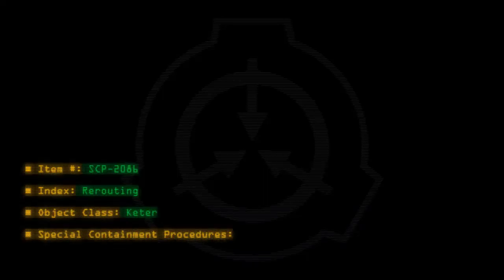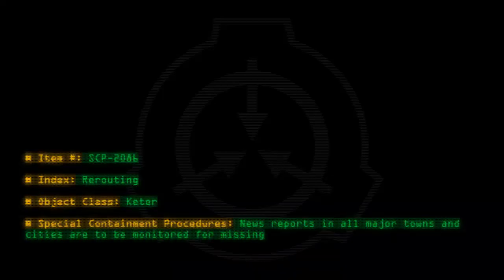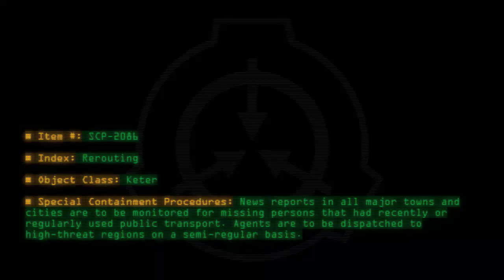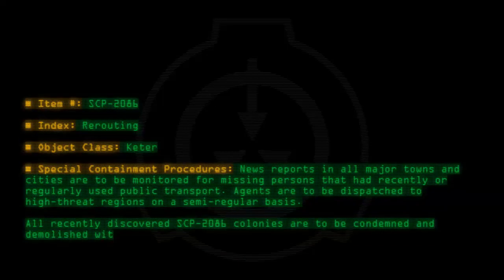Special containment procedures: News reports in all major towns and cities are to be monitored for missing persons that had recently or regularly used public transport. Agents are to be dispatched to high-threat regions on a semi-regular basis. All recently discovered SCP-2086 colonies are to be condemned and demolished with chemical explosives.